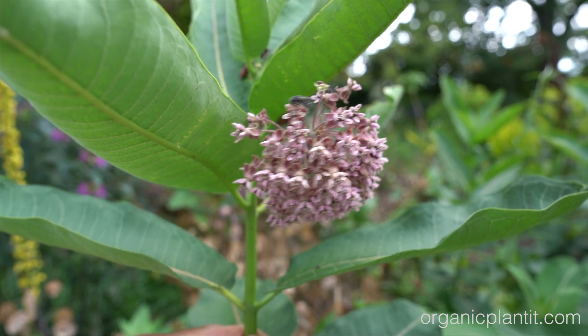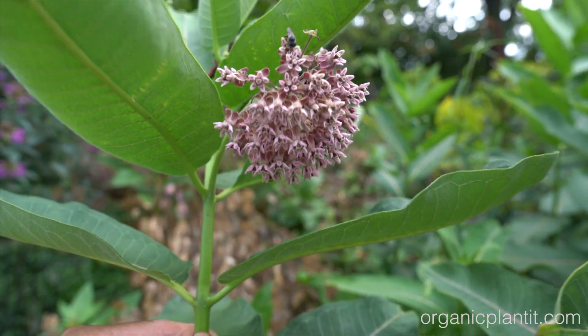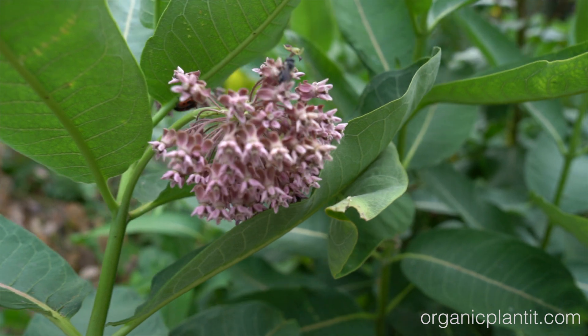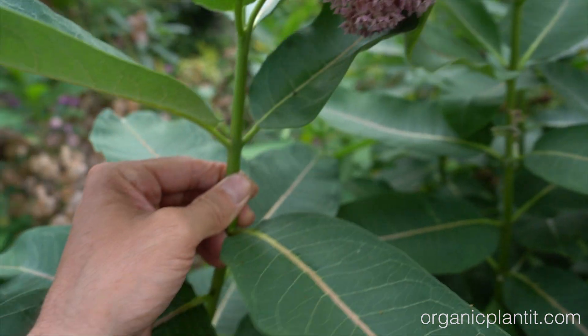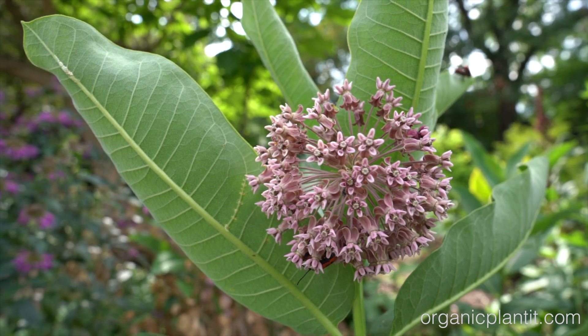They're promoting it to help the monarch butterflies, which is what the monarchs will eat and lay their eggs on. Now there's over 100 species of milkweed.